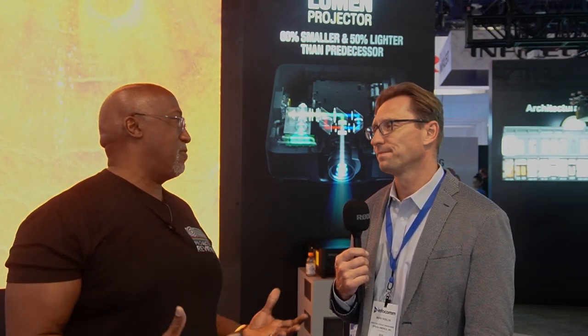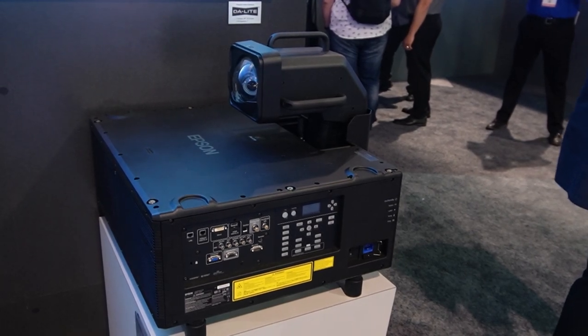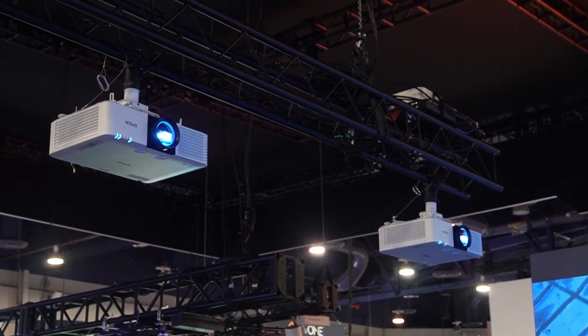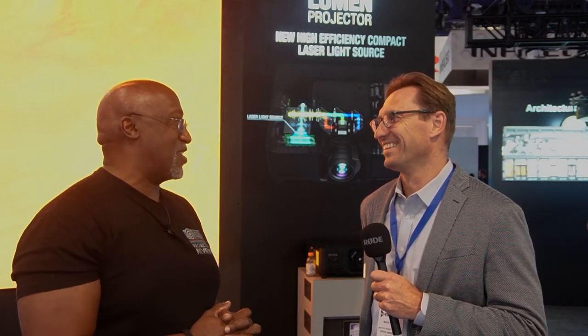If you're looking for a wide range of projection solutions, regardless of your budget or application, no one has the assortment and capabilities that Epson does. Mark, thank you very much for coming — I've already asked for two or three projectors to review this year and I'm sure I'm going to love them as always. Absolutely, not a problem. All right, take care. Thank you.